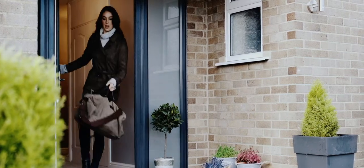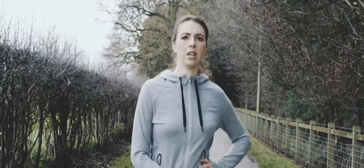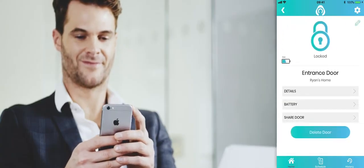How many times have you thought, have I locked my door? When you're dashing out of the house, sat in an important meeting, or when you've been out for a run? We've all been there. Now with Kubu, you'll never have to worry whether you've locked your door again.